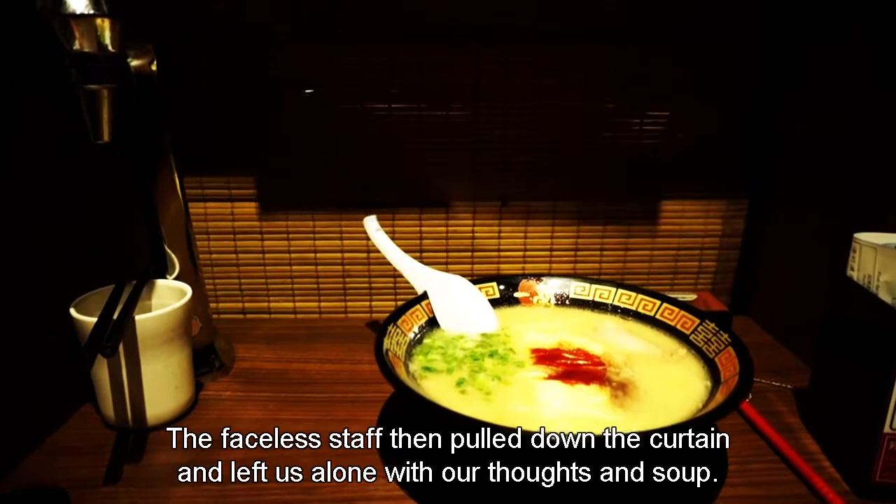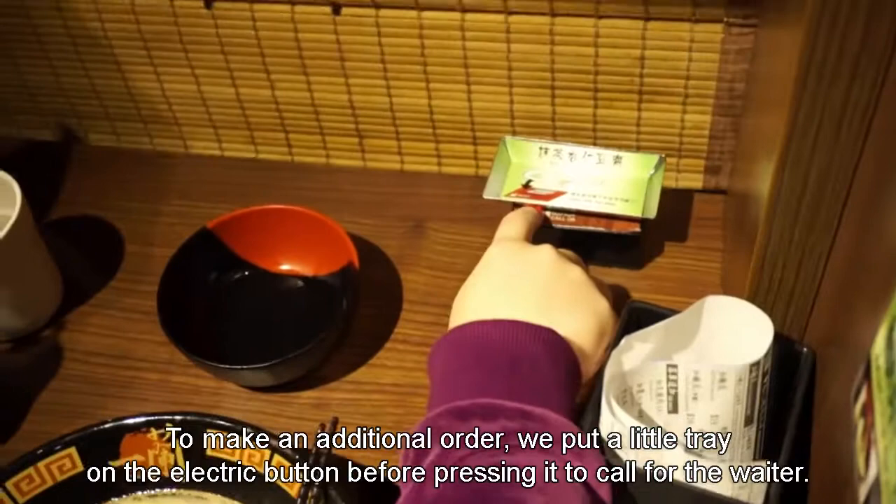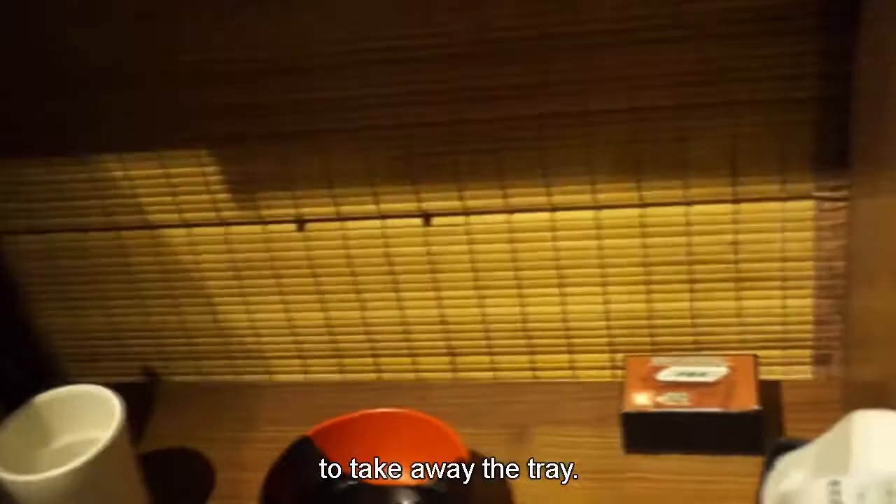The spoon was designed with two little grooves to hang onto the bowl rim, preventing it from falling into the hot soup. To make an additional order, we placed a little tray on the electric button before pressing it to call for the waiter. Immediately, the bamboo curtain was raised and a pair of hands appeared to take away the tray. About one minute later, the curtain was raised again to deliver the additional dish.